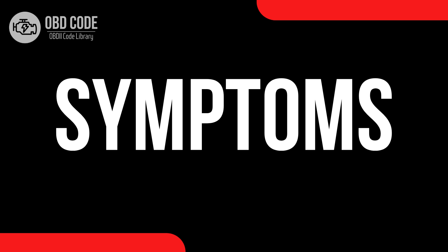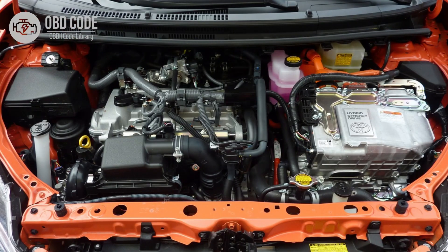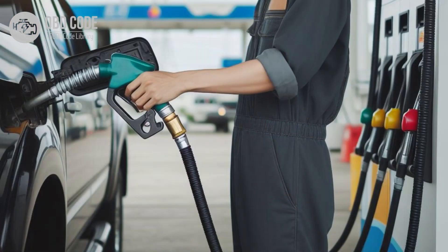Code Symptoms P0676: 1. Check engine light (CEL) illuminated on the dashboard. 2. Difficulty starting the engine, particularly in cold weather. 3. Rough idle or misfiring during cold starts. 4. Decreased engine performance and fuel efficiency, especially during cold starts.